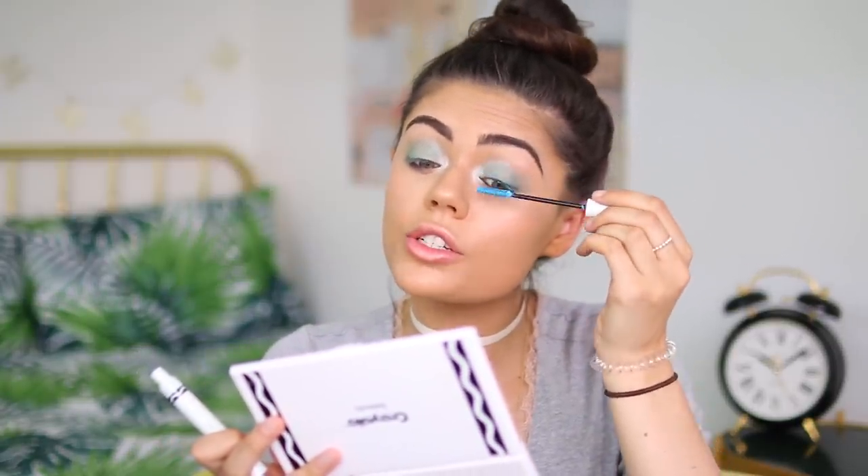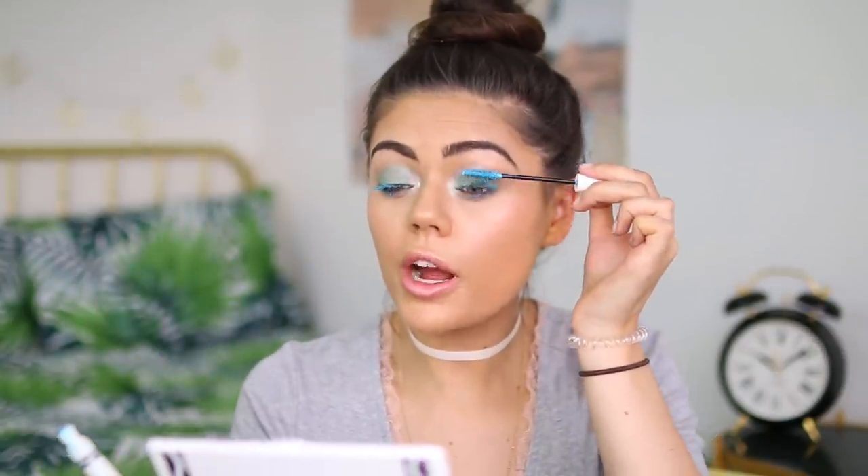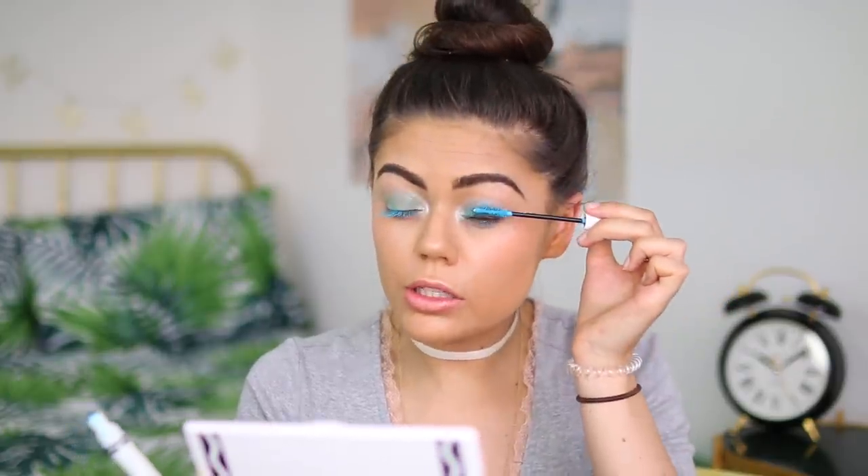Now for the blue turquoise mascara. I hope it makes my lashes actually look blue, since colored mascaras can be invisible. After one layer, my bottom lashes look very blue but the top ones less so. I go back in with a second coat and I'm actually really impressed — even without curling, my lashes look noticeably blue. I'm genuinely tempted to buy the black version because it makes my lashes look great without any curling.